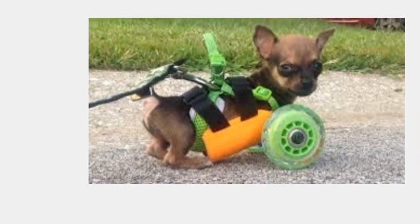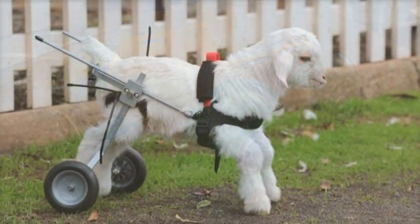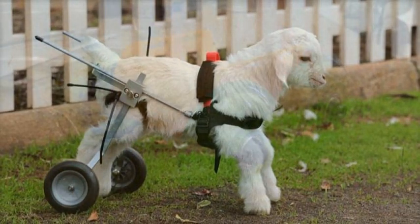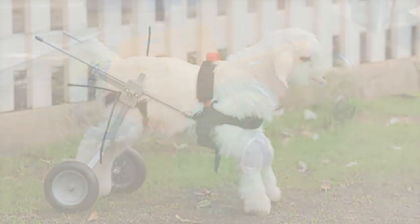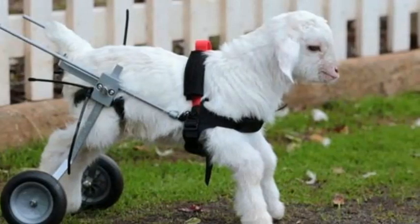Dedrick designed and created the little Chihuahua cart using a MakerBot Replicator 3D printer. He then attached a pair of skateboard wheels to the front of the cart to help pull Traburu along. Dedrick is a mechanical engineer who's worked creating parts for a spacecraft as well as for the Dodge Viper and Jeep Wrangler, so mobility-related projects seem to come naturally to him. Traburu is still getting used to the cart, but he is having a much easier time getting around, and he seems to be quite content, says 3DPRINT.com.